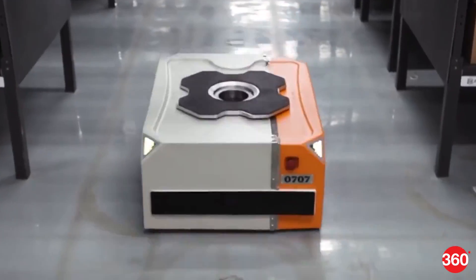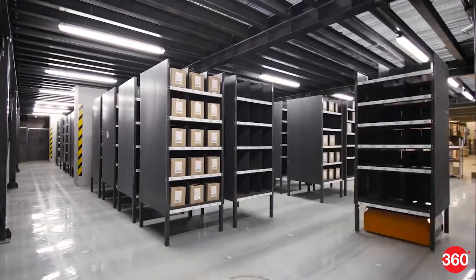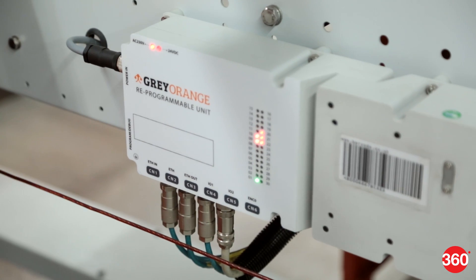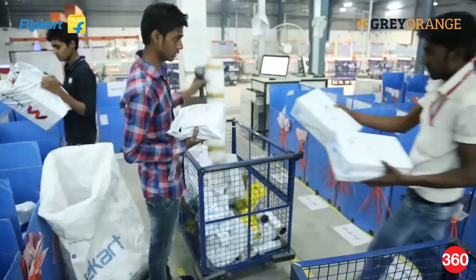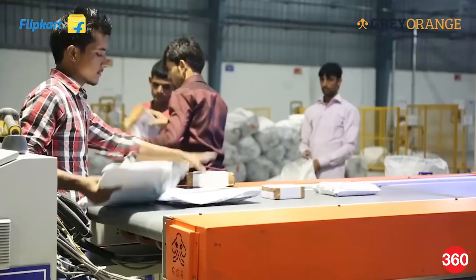Robots in a warehouse setup are pretty much autonomous, which means they have to understand the surroundings, apart from other factors. Grey Orange says that this is one reason why robots are fitted with multiple kinds of sensors. Despite automation making things easier at warehouses, there's a fair part of it which is human. Picking up individual items and putting them for delivery, quality check and packaging are all still being carried out by humans.